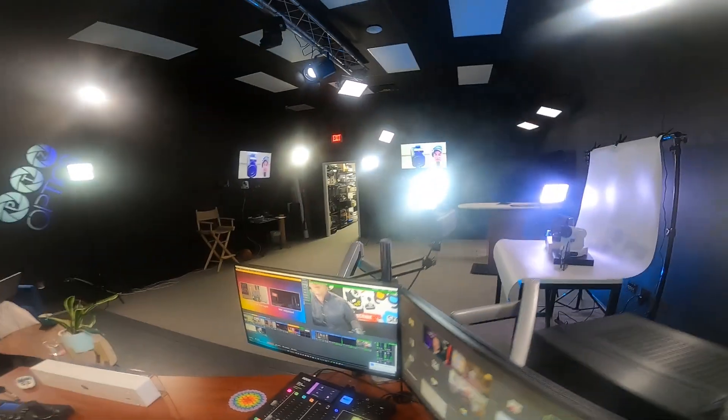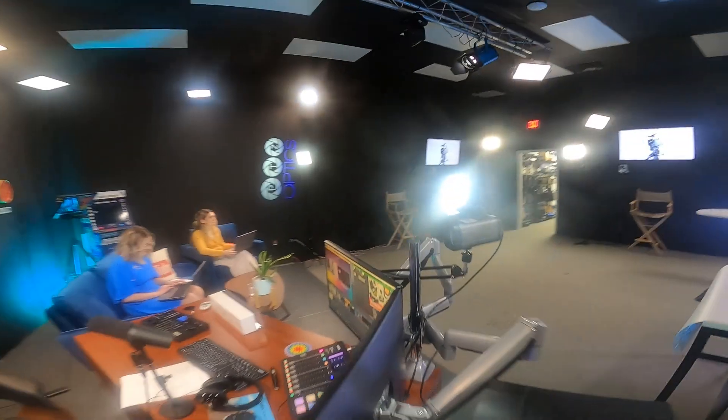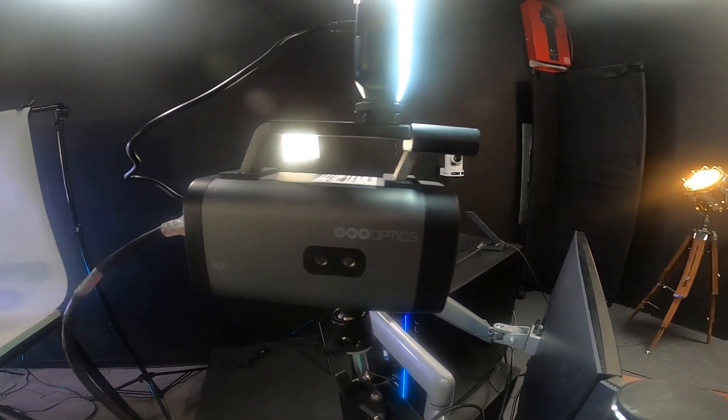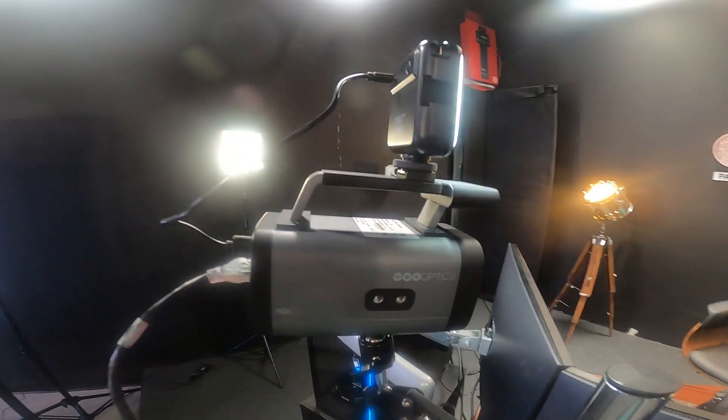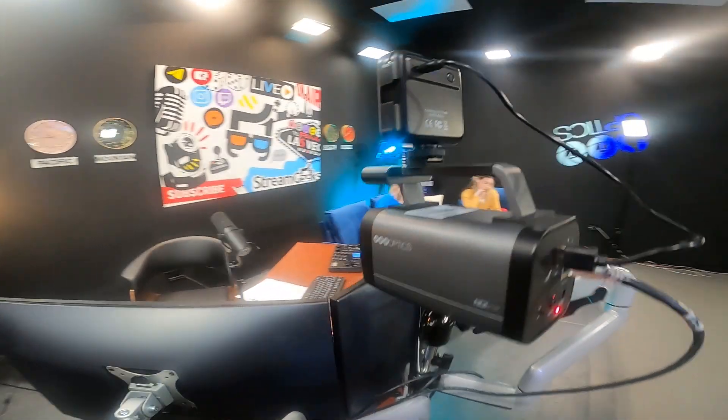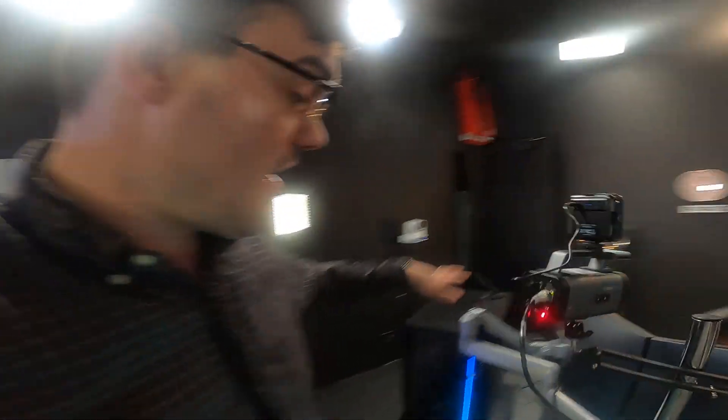This is my camera feed — the PTZ Optics Studio Pro camera. You can see it has a little light on top to fill out the lighting. It's powered over Ethernet and supports multicast, so we can have one NDI video feed for this broadcast computer, and our network also supports pulling it into additional computers over NDI.